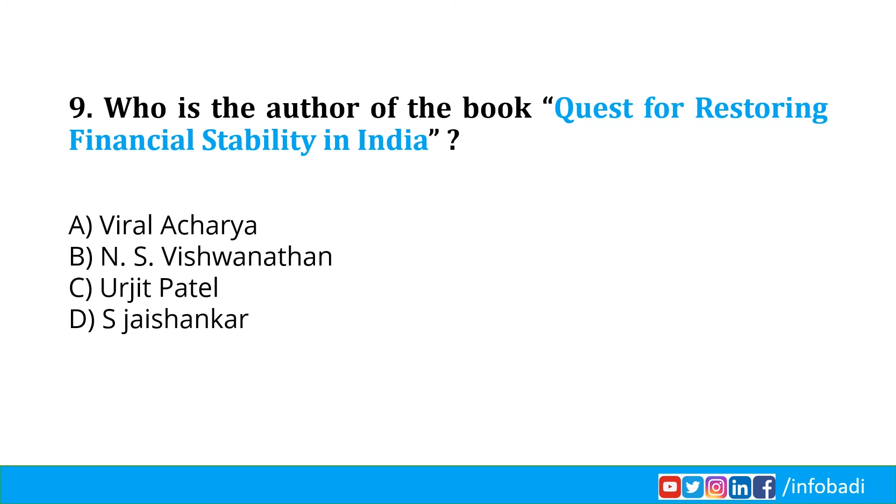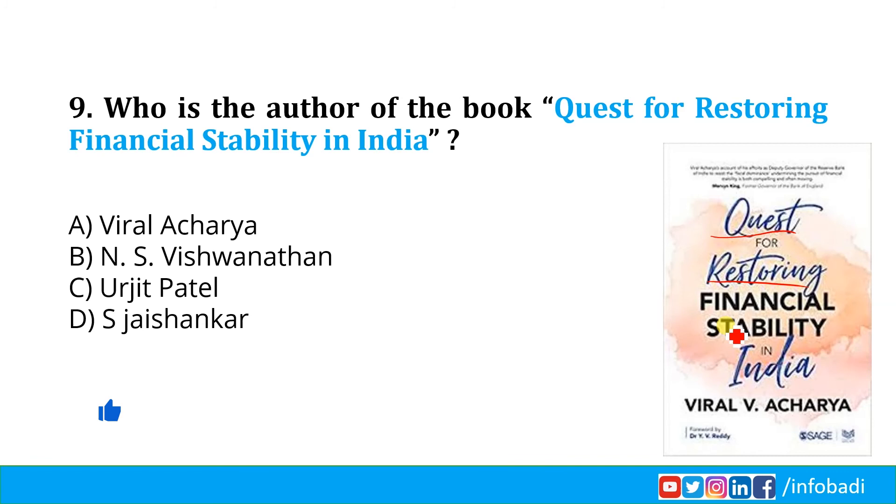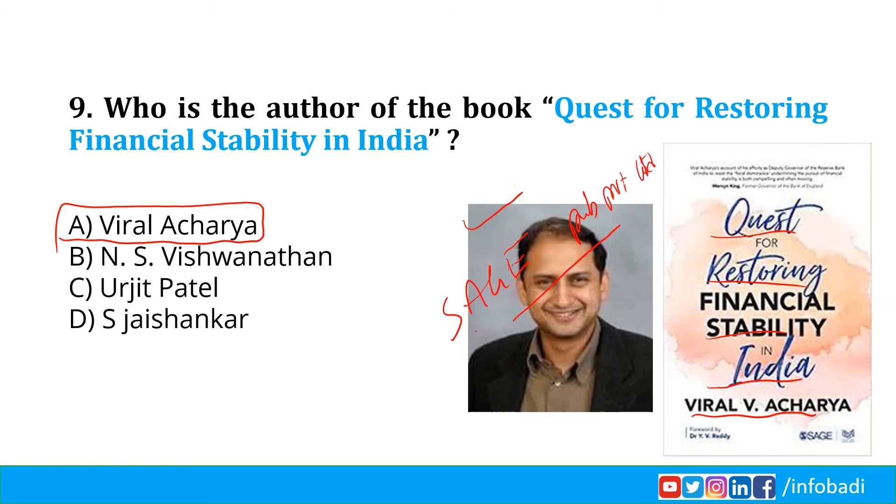Who is the author of the book Quest for Restoring Financial Stability in India? Former RBI Deputy Governor Viral V. Acharya has written this book, which is a collection of his speeches and research as a member of the RBI's Monetary Policy Committee. Through this book, Dr. Acharya shares a feasible plan to address recapitalization needs of public sector banks, offering solutions on improving credit allocations by credit intermediaries and establishing viable and efficient capital markets. The book is published by Sage Publications India Private Limited. Viral V. Acharya, Option A, is the correct answer.